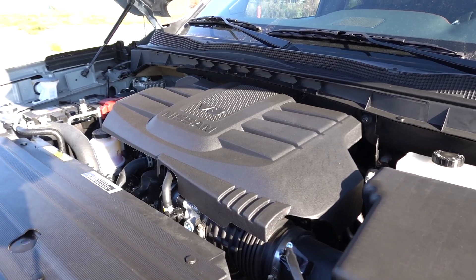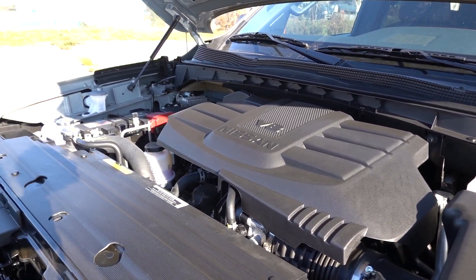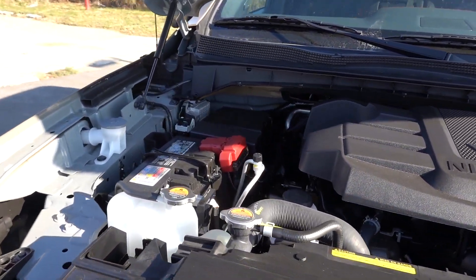This V8 has VVEL — Variable Valve Event and Lift. What they normally do is combine hydraulic-controlled VVT with electronically controlled variable valve lift on the intake side. That's basically going to help with overall performance and deliver really good throttle response.